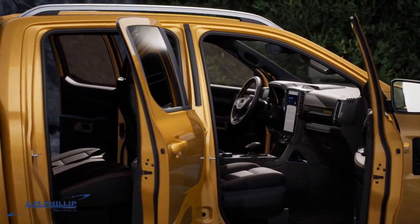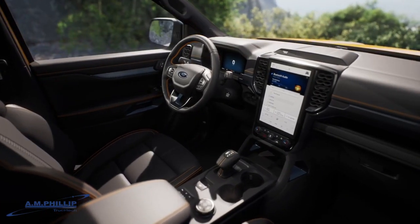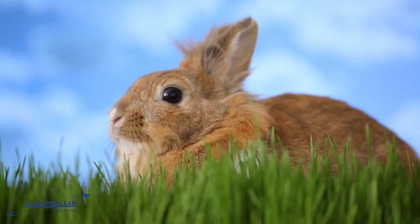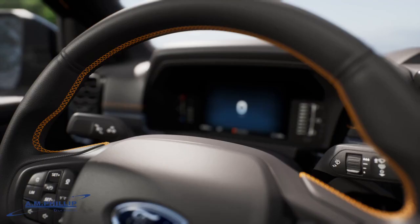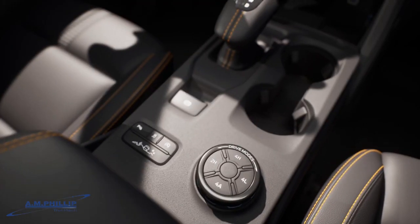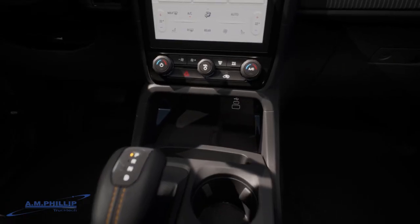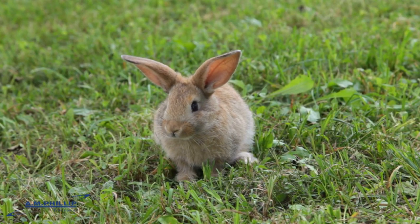He knew that he had to have a closer look at this magnificent machine, and so he bounded over. The Easter Bunny and the driver exchanged stories of their adventure in the forest, and he even got a ride in the impressive Ford Ranger. As they drove around, the Easter Bunny couldn't believe how smooth and comfortable the ride was.